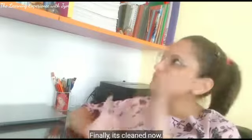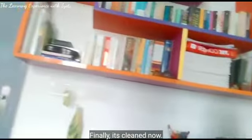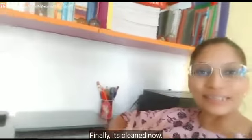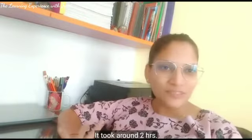So guys, my bookshelf is cleaned. You can see it's now cleaner. Actually it took me around two hours, which you will see in the video.